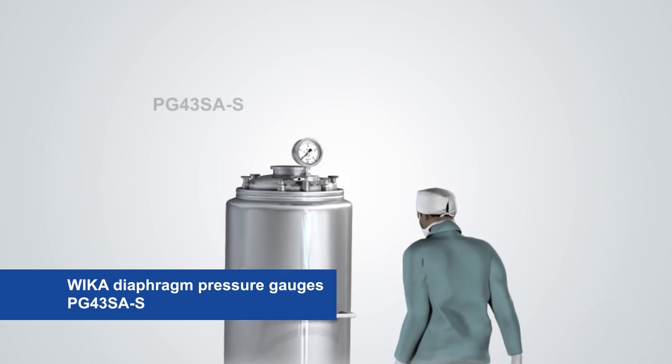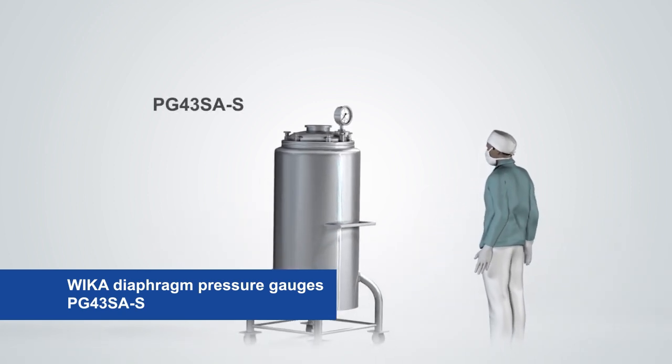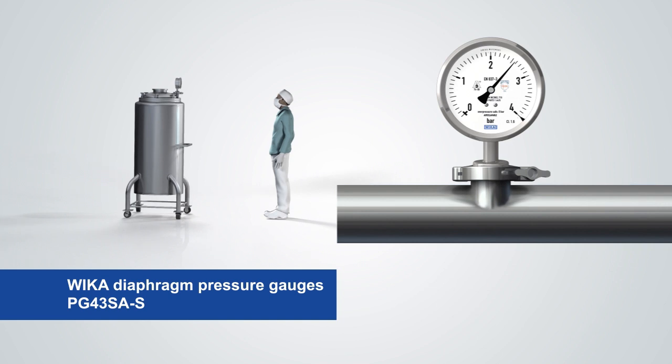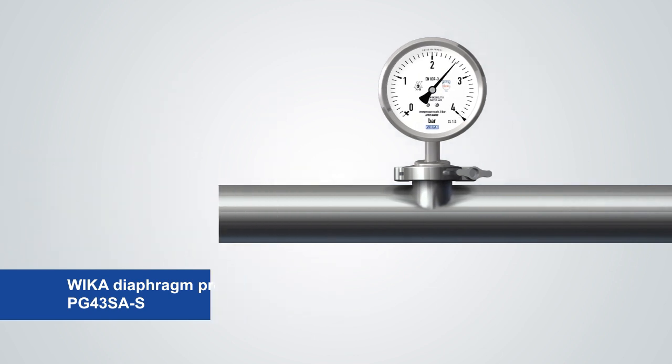The PG-43-SAS diaphragm pressure gauge is particularly suitable for mobile and high containers. A large display can be read well at all times. Thanks to its radial connection, it also fits well on horizontal pipelines.